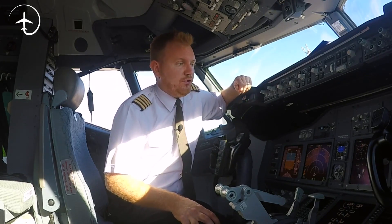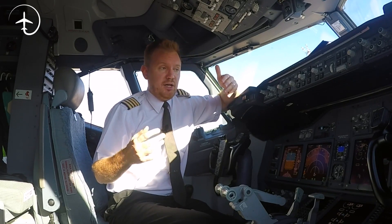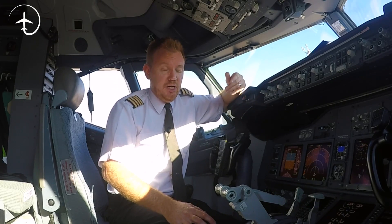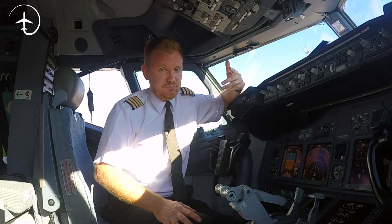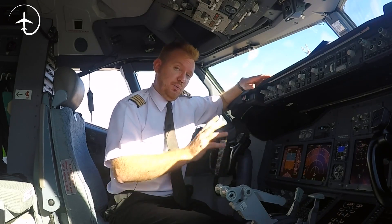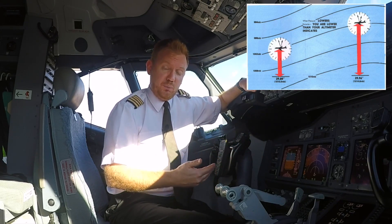The QNH is obviously different between different airports. For example, today the QNH here in Girona is 1015 hectopascals, and I'm just about to start flying. We're going to fly to Baden-Baden in Germany, and the QNH there is going to be much lower — it's going to be 1002 hectopascals. So it is really important that we use the correct pressure setting at the airport we're at, because otherwise our altimeter is not going to show us where we are.